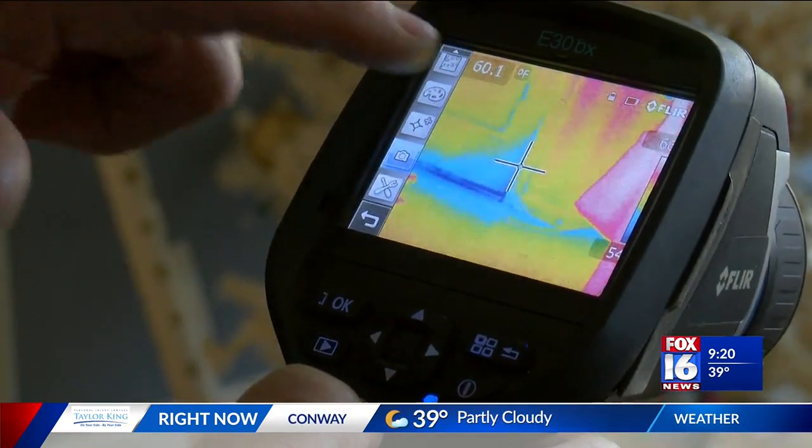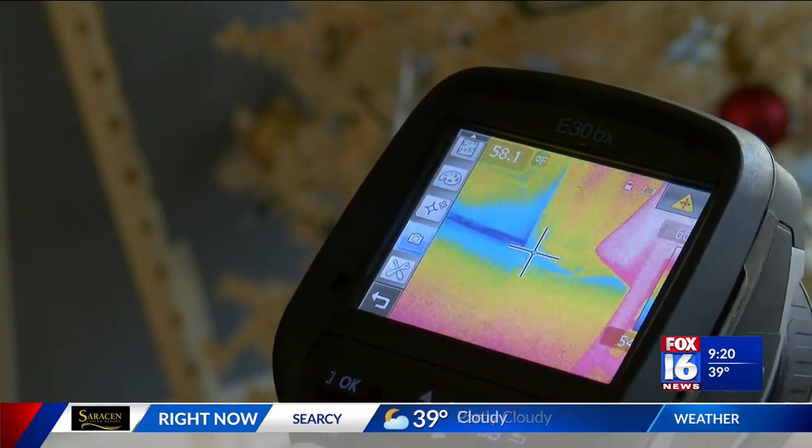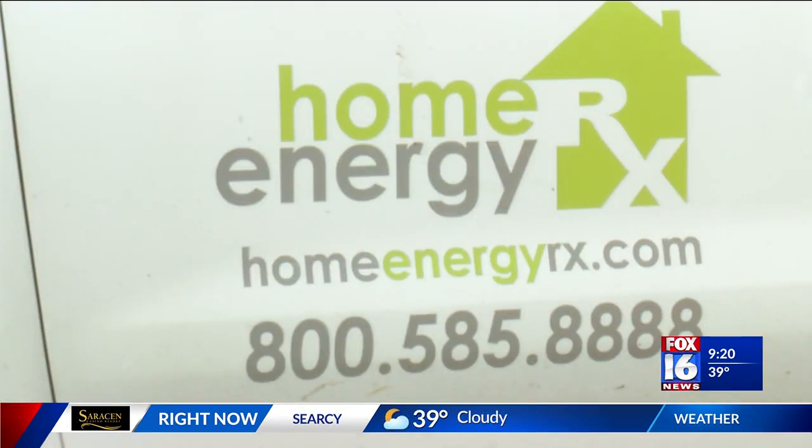Mitchell Wheeler noticed his bill was higher and his home had a draft, so he called Home Energy Rx for help. And if you're not comfortable in your house, then something's not right.